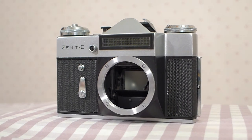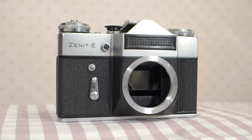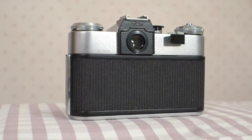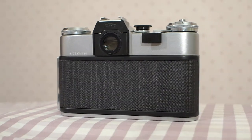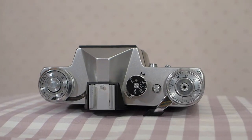KMZ decided to make a breakthrough in their amateur cameras line, and created the camera that would become a symbol of KMZ and become the most numerous SLR in the world history. Let me introduce the Zenit E — in Russian, it is pronounced as Zenit Ye.